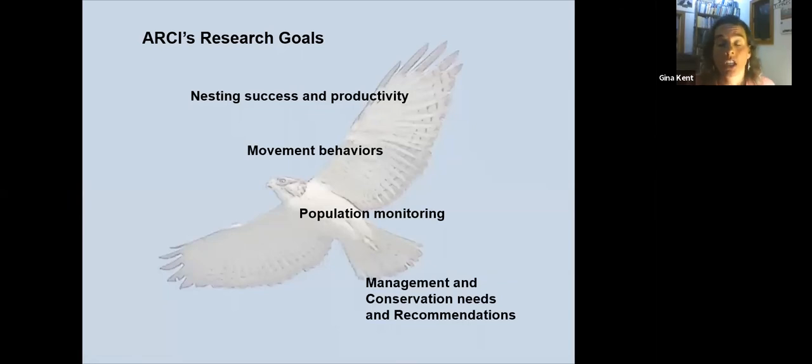We have been researching short-tailed hawks since 1998. Our early studies were just trying to learn about nest success and productivity — where were they breeding, and how did they move throughout Florida? Currently we're looking more at population monitoring, which Alachua Audubon has helped support, and all this information is meant to be gathered for recommendations for conservation management.